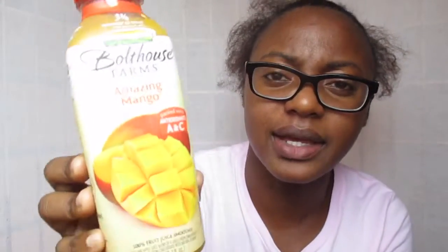Let's cleanse with a little water. Amazing Mango. It has two mangoes, one apple, one and one-fourth oranges, and one and a half bananas. Packed with antioxidants A and C. This is especially good for me getting over a cold. Totally rich in mango — very sweet and nice.